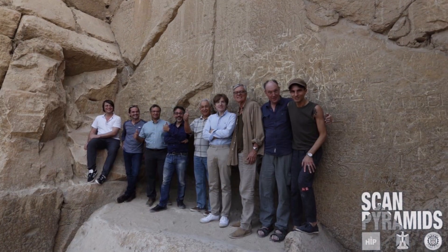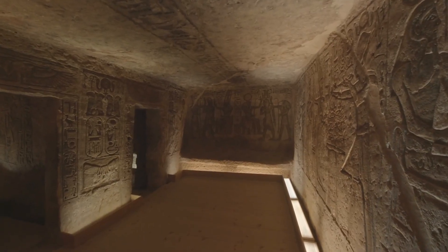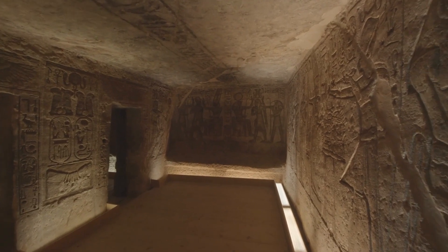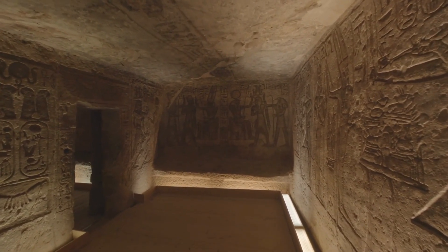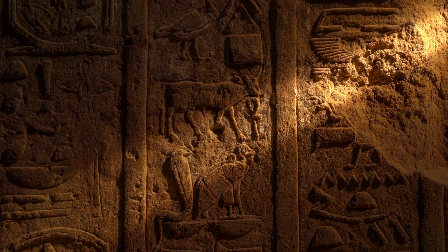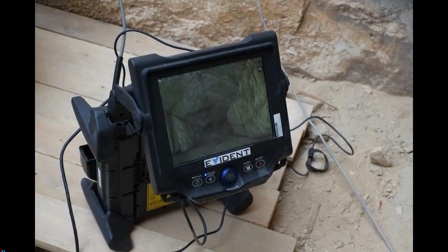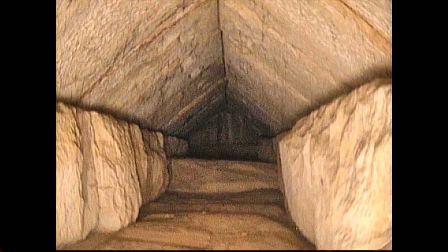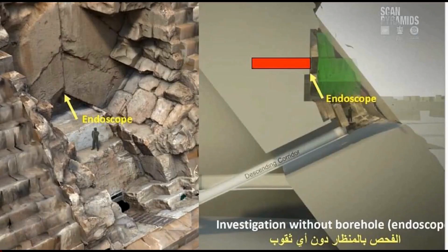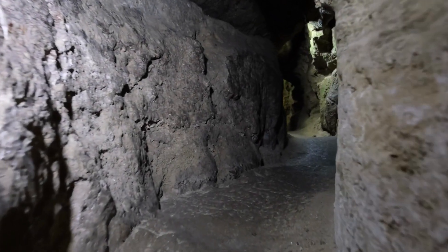The ScanPyramids project is an innovative initiative that aims to uncover the mysteries of ancient Egyptian pyramids using non-invasive techniques. The most recent discovery was the 9-meter-long tunnel in the Great Pyramid of Giza, found using a mix of infrared thermography, muon radiography imaging, and 3D reconstruction techniques. The discovery has raised many questions about the purpose of the tunnel and its significance in the construction of the pyramid.